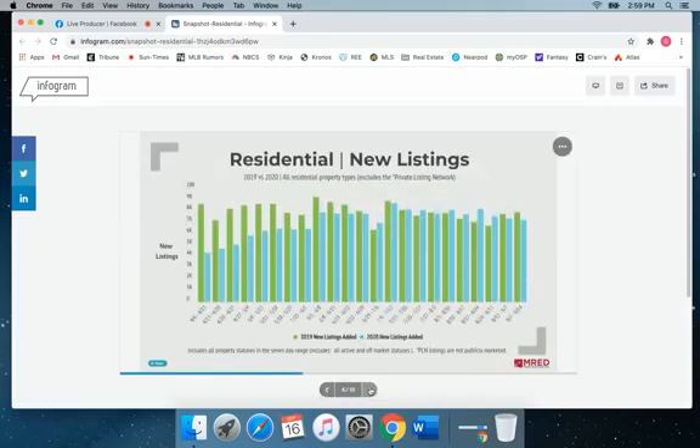Let's go to new listings. New listings have kind of remained steady over the past three weeks and are down slightly since last year.